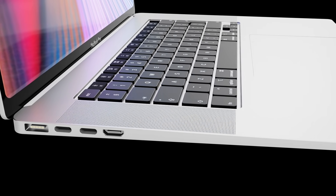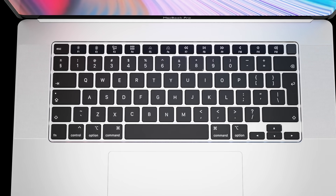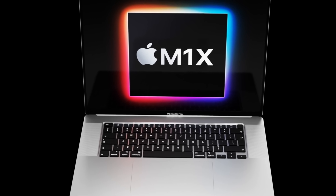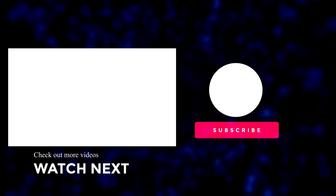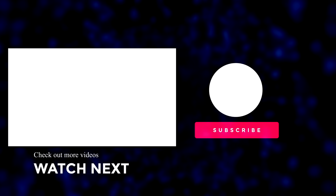That wraps up this video. If you've enjoyed watching it, please make sure to like the video. If you want to hear the latest Apple news, reviews, and comparisons, hit the subscribe button followed by the notification bell. Until next time, see you soon.